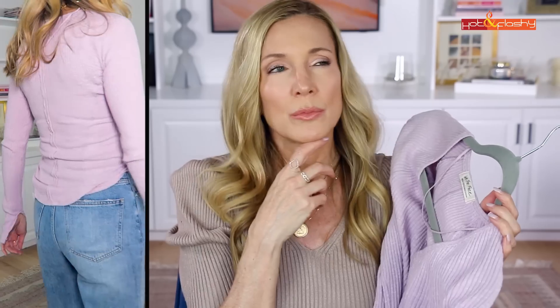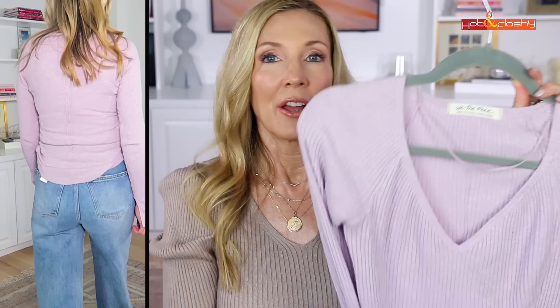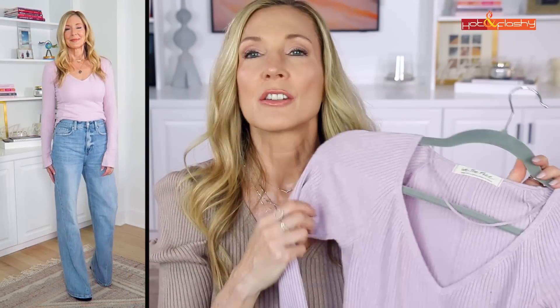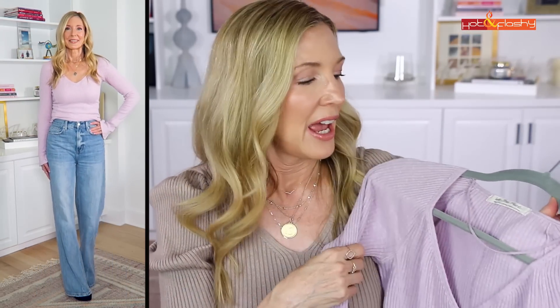I believe I ordered those colors but they haven't arrived yet — I hope I didn't forget to hit order! The fabric is so soft and it looks great with jeans or whatever you pair it with. That was the top seller of the entire lookbook.